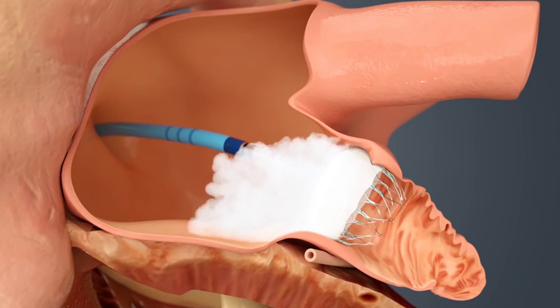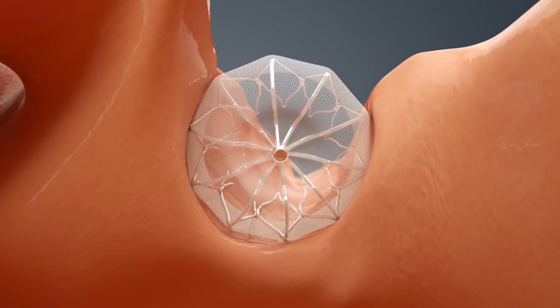Normally we treat patients with blood thinners over the long term for that, but that causes a lot of problems. The Watchman is an exciting new way of trying to get off blood thinners.